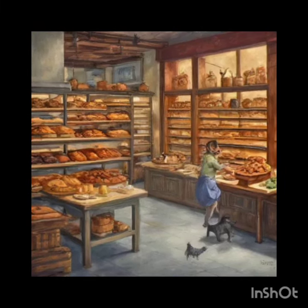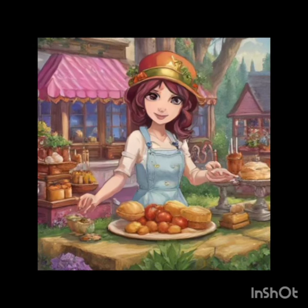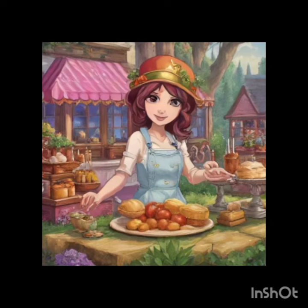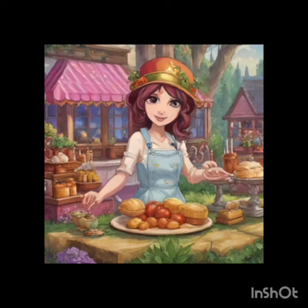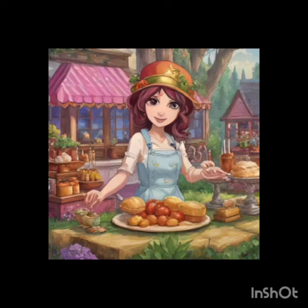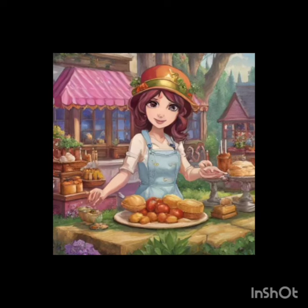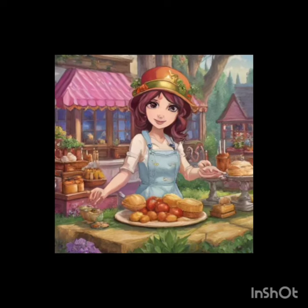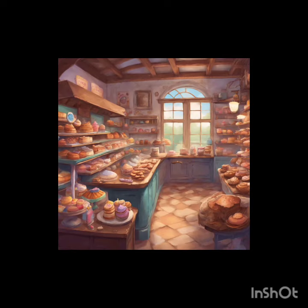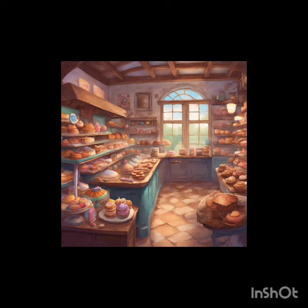Scene 6: Closing Time. The bakery after all the customers have left, sunset casting long shadows through the windows. As Mimi cleans up, the mysterious visitor approaches her, revealing themselves as a guardian of ancient recipes. They warn Mimi about the power of the muffin and the responsibility it holds. Intrigued yet cautious, Mimi agrees to learn more, setting the stage for her experience.